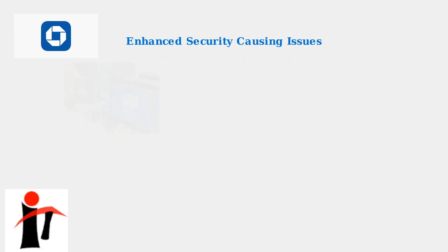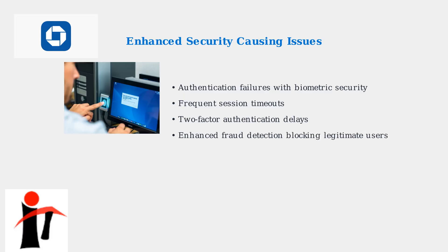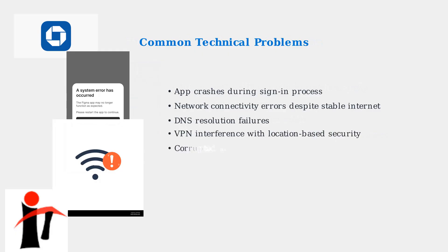The primary cause of login issues stems from Chase's enhanced security measures. These include authentication failures with biometric security like fingerprint and face recognition, frequent session timeouts, security delays with two-factor authentication, and enhanced fraud detection systems that sometimes block legitimate users.